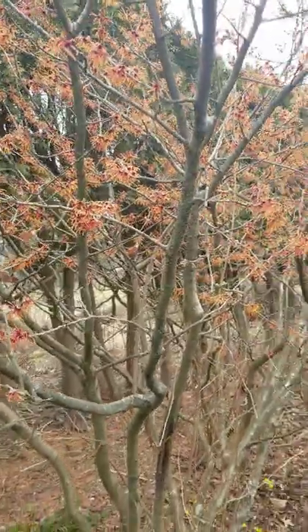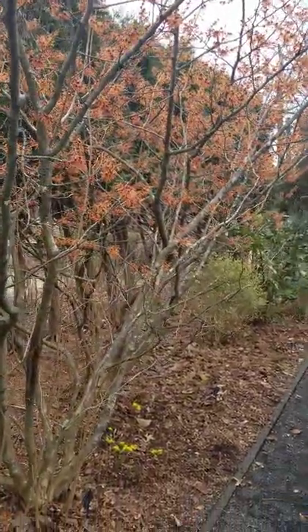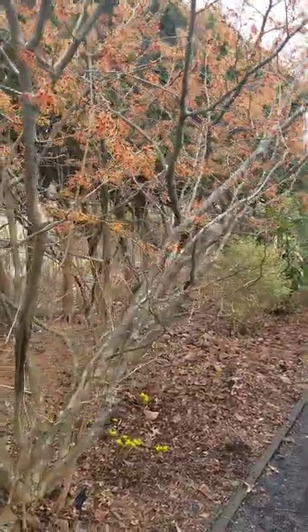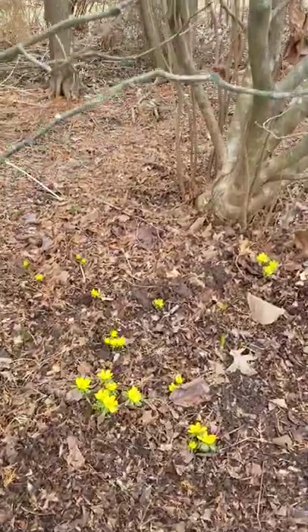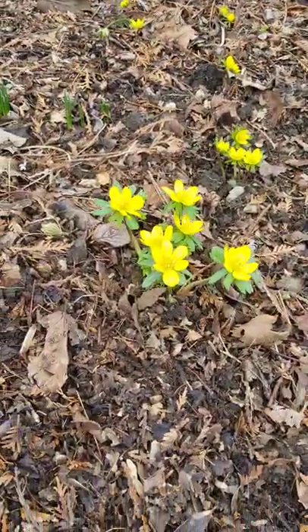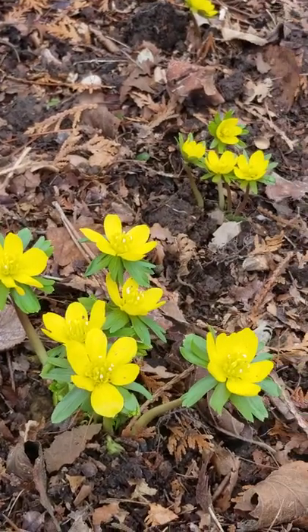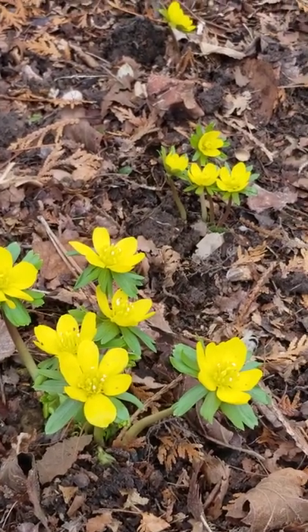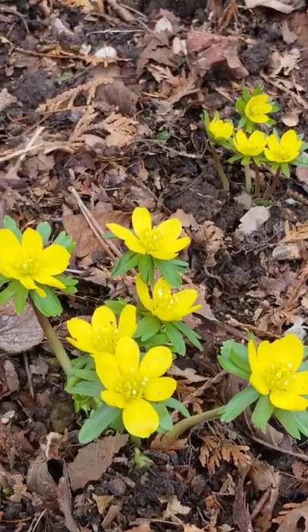This tall shrub has a mass of orange flowers on it. Below it you'll see more flowers — these are winter aconites. This is another bulb that you plant in the fall and it comes up in the spring, and it will naturalize through your garden. These are considered toxic, so deer will not eat these flowers — so that's another advantage of winter aconite.